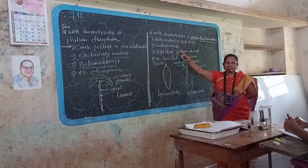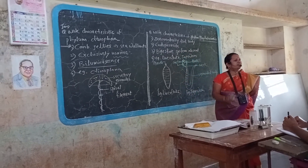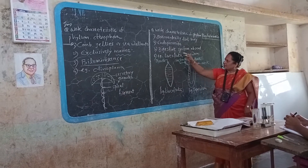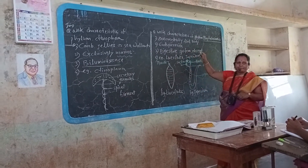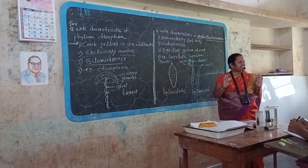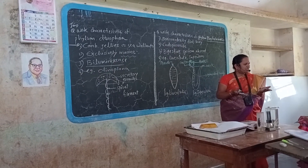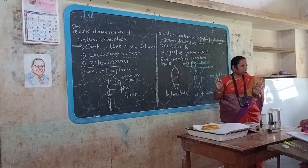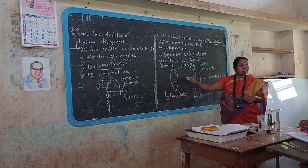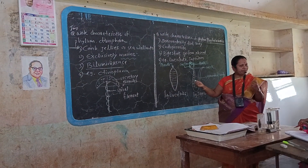These are endoparasites — that means they live inside the body of another organism. Therefore, endoparasite. Digestive glands are absent. Why? Because they feed on already digested food of other animals. Therefore there is absence of digestive glands — no requirement of digestive glands, because they depend on other organisms for their ready-made food.